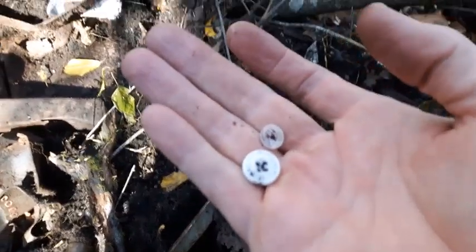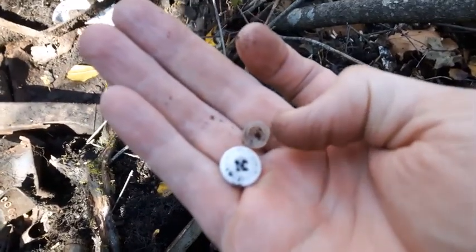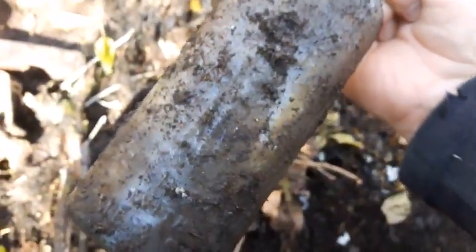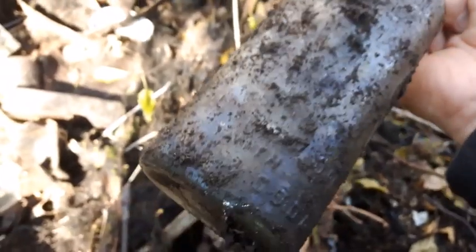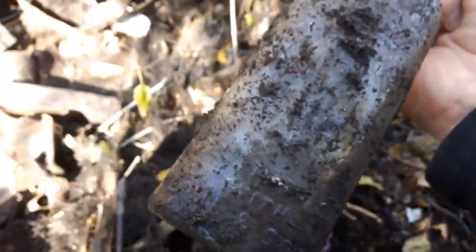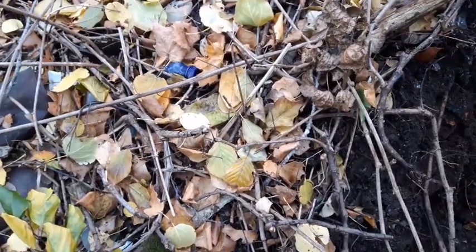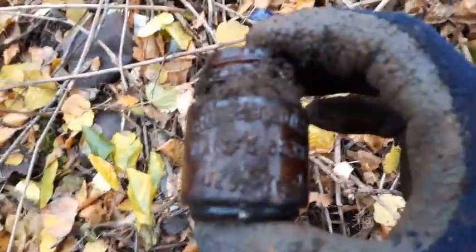Got these two little buttons — that real small one is a shell button and that white one is a glass button. Along with it is this here — you can't see it very well, but that's a Scott's Emulsion cod liver oil, lime and soda. The embossing on it is pretty good even though you can't make it out. I'm going to take that one and get back to digging.